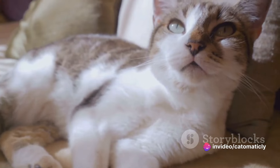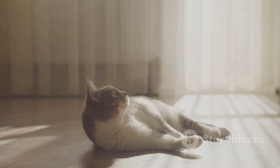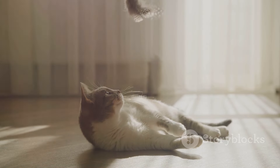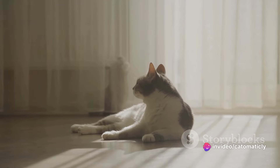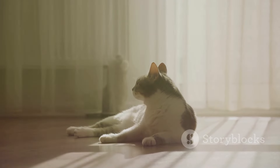We then moved on to discussing how to use calming sounds for your cat. The key is to introduce these sounds gradually, at a low volume, to avoid startling your pet. Over time, as your cat becomes accustomed to these sounds, you can increase the volume slightly. Remember, the aim is to create a calm, peaceful environment — not to drown out your cat's world with noise.